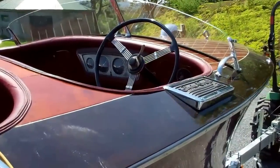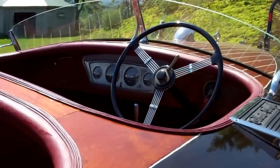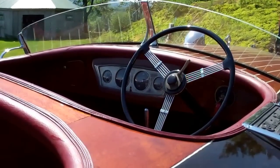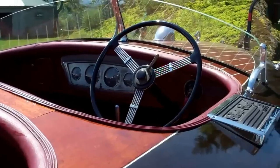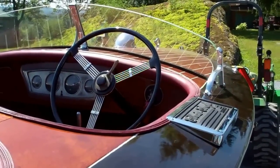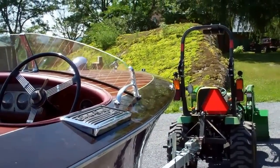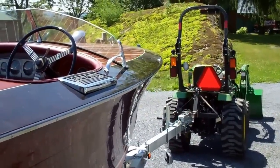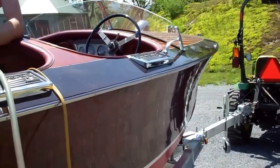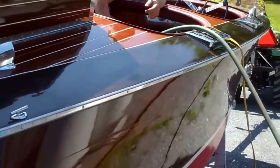She has all her original instruments. That gauge panel will be going to Cochin — that's the one concession we will make. The throttle will be going to Mickey Dupuis. All the hardware is original. She's just a beautiful, beautiful boat with the most incredible lines.